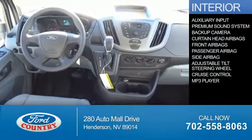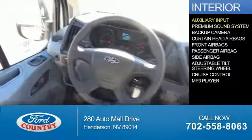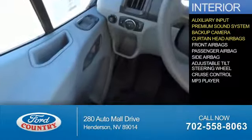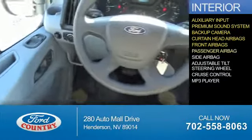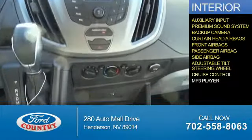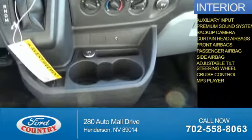Inside you'll find an auxiliary input, a premium sound system, a backup camera, curtain head airbags, front airbags, a passenger airbag, side airbags, an adjustable tilt steering wheel, cruise control, and an MP3 player.